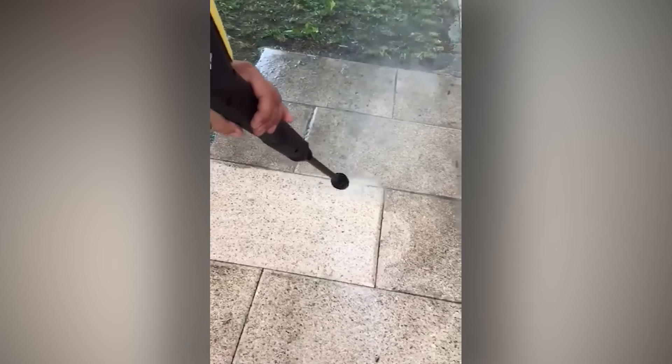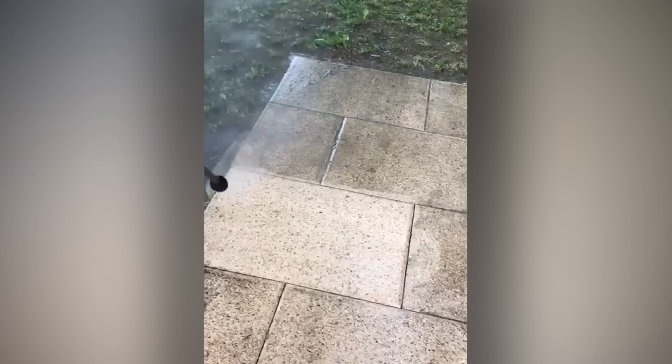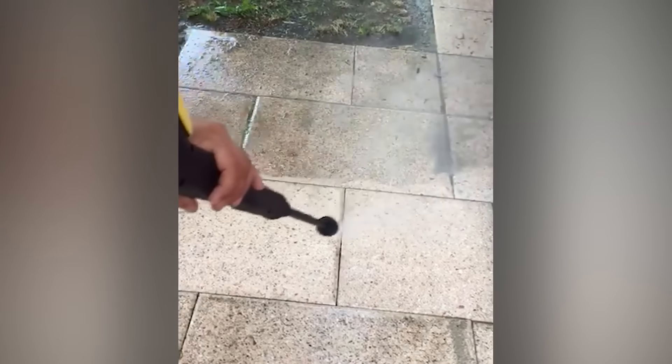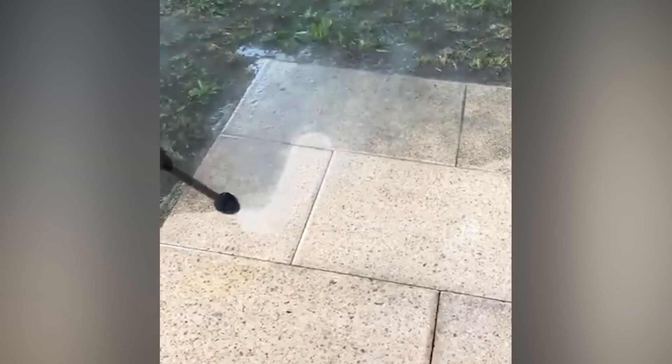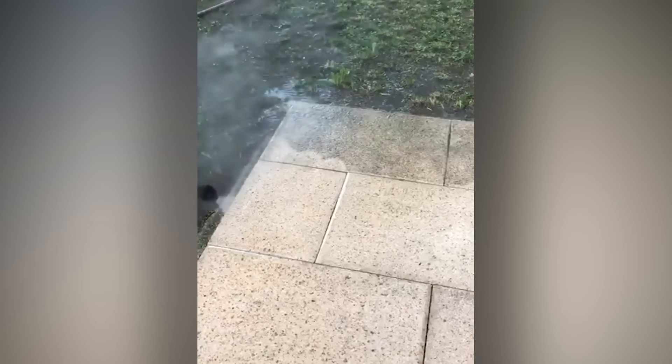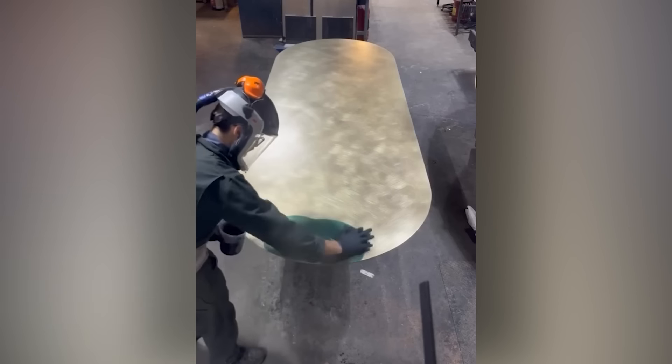If you've ever owned a pressure washer, you'll know it's great for a quick hit of satisfaction. This patina process is pretty compelling.